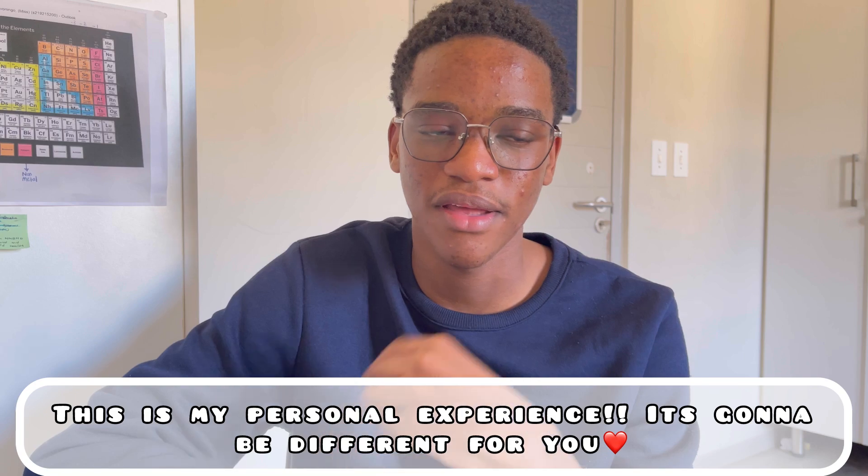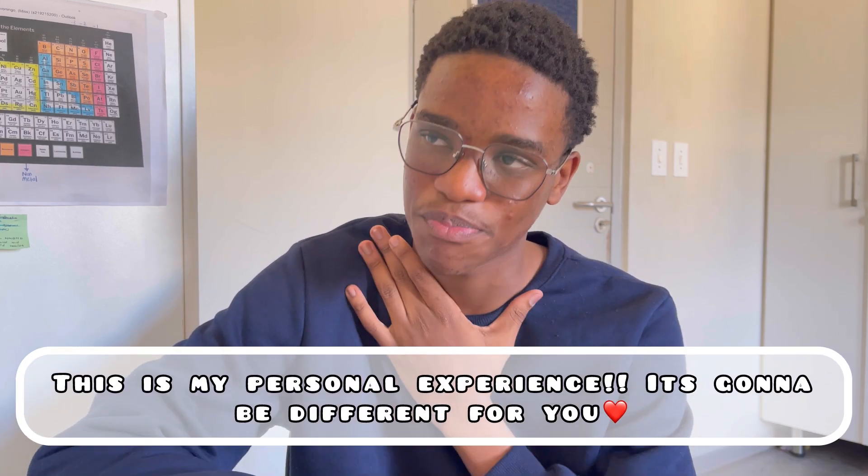In my experience I was underprepared. I listened to people who said the NBTs are easy — but preparation is key. There are supporting documents out there that you can use to prepare for the NBTs, and please do prepare.